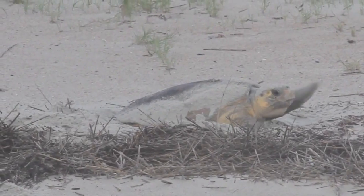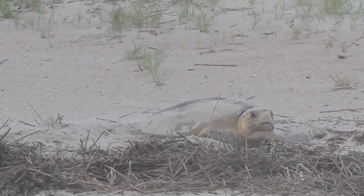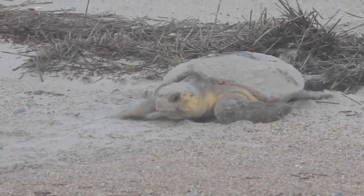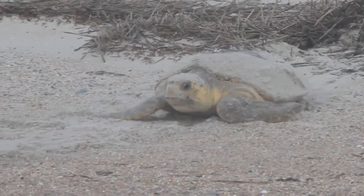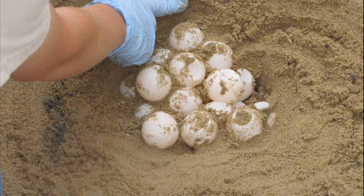They will climb up the beach at night, dig a nest, lay their eggs, and then cover the nest with sand. Each female lays about 3 to 5 nests of eggs over a period of several weeks. Each nest can have over 100 eggs.